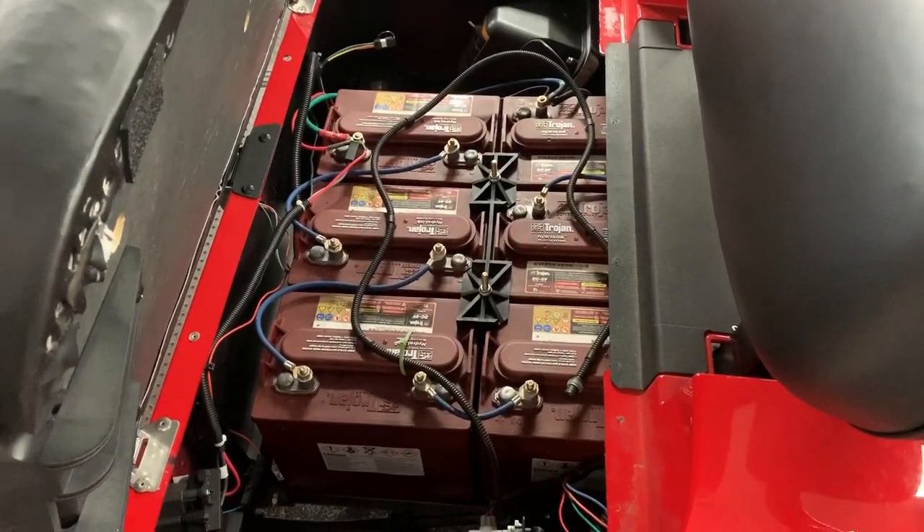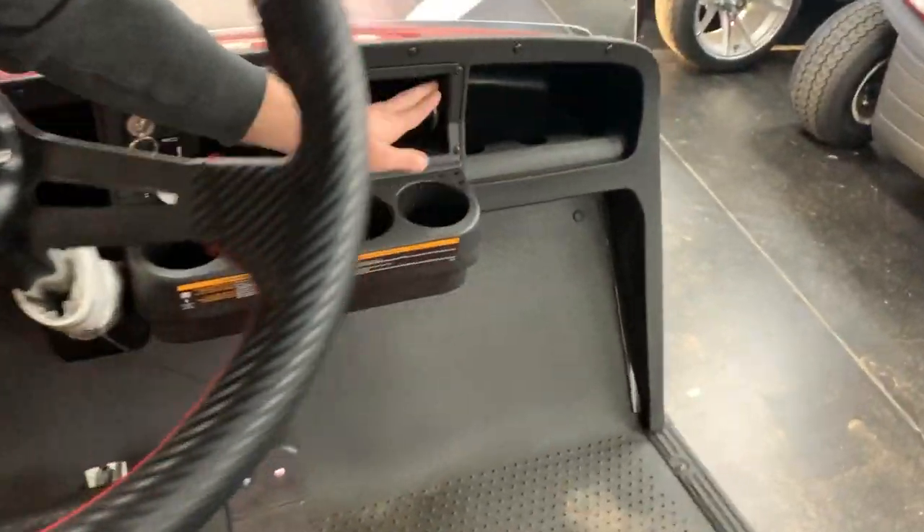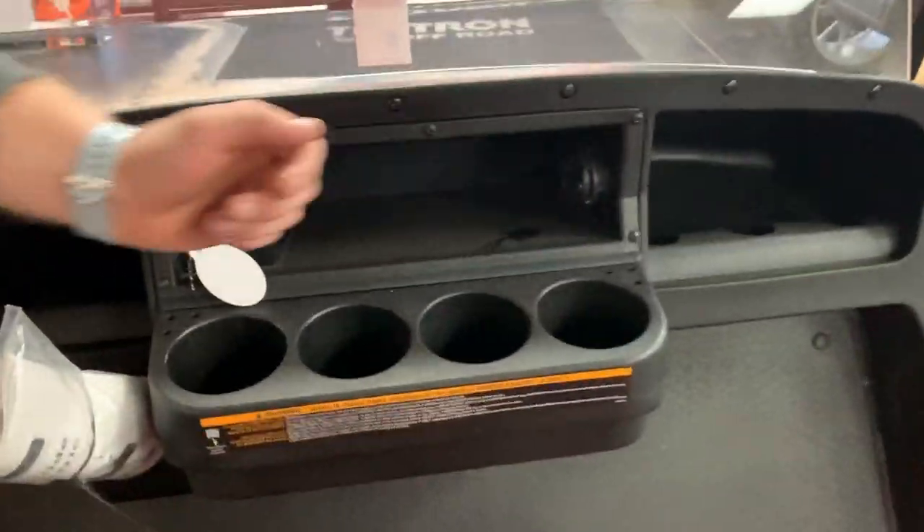This is the 48-volt motor I was telling you about under here. It's also got cup holders and dual USB ports in it for when you're riding around and want to charge your phone.